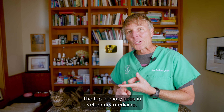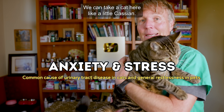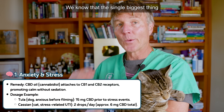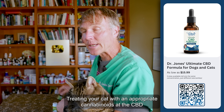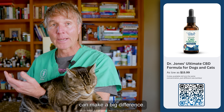The top primary uses in veterinary medicine: number one is for anxiety and stress. We can take a cat like little Cassian here — it's not uncommon that cats can have urinary tract disease. We know that the single biggest thing that can be causing that is anxiety or stress. Treating your cat with appropriate cannabinoids and CBD can make a big difference.